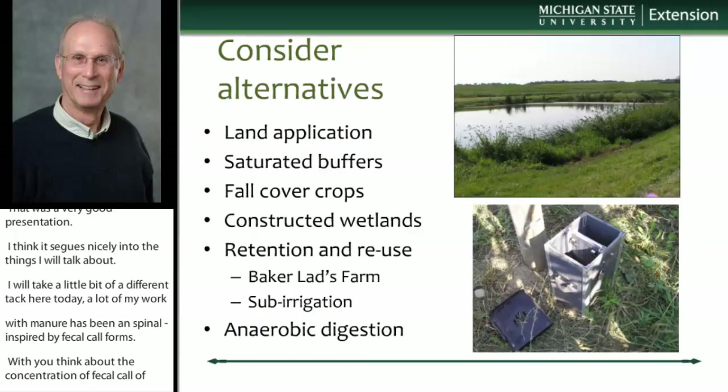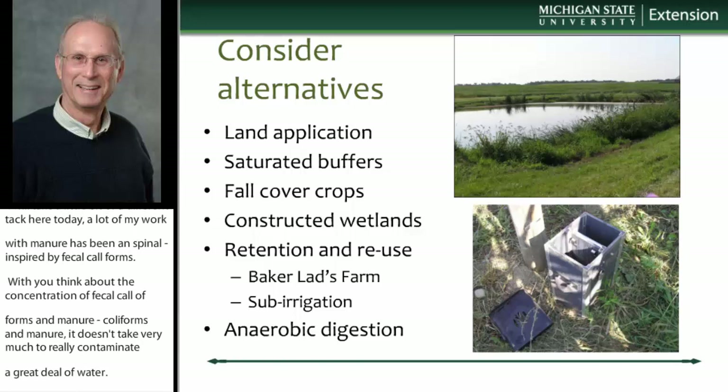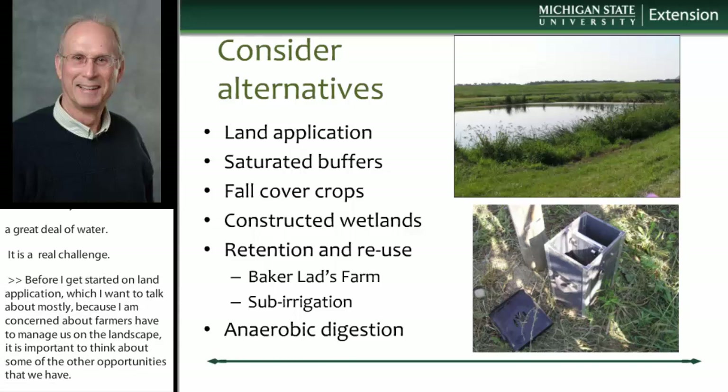Before I get started on land application, which I want to talk about mostly because I'm concerned about the farmers that have to manage this on the landscape, I think it's important to think about some of the other opportunities we have. There's really increasing interest now in looking at ways that we can retain drainage water from going into ditches and reuse that water for nutrients or possibly for remediation. One of those is saturated buffers.